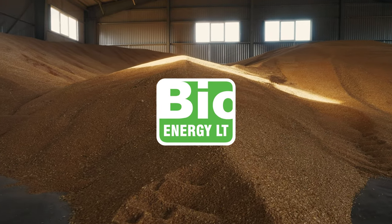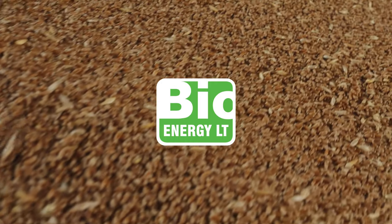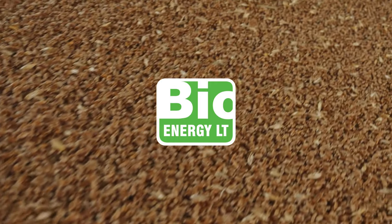Restore and strengthen the soil with the help of Bioenergy LT products. It is the key to a promising yield.